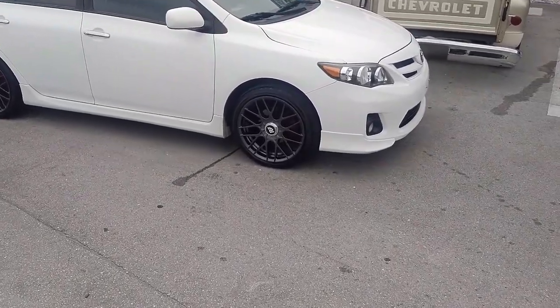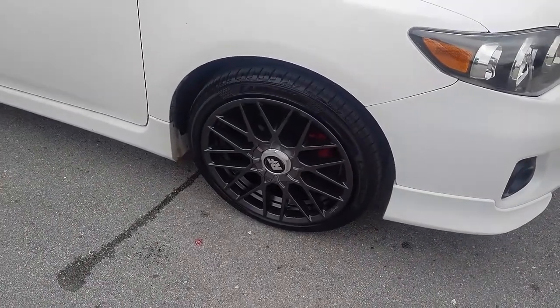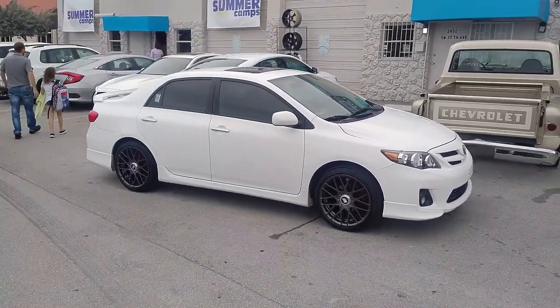Right now you are looking at a 2012 Toyota Corolla. Got the Rotiform R141 wheels, 18 inch with the 225/40/18. Great looking wheel.